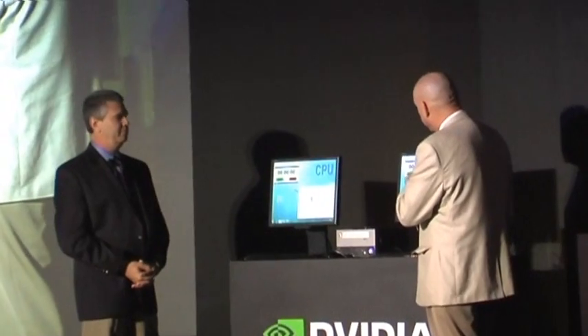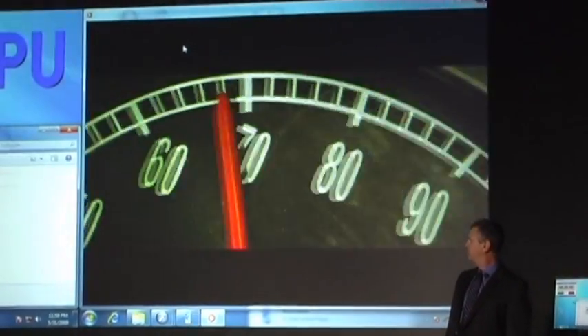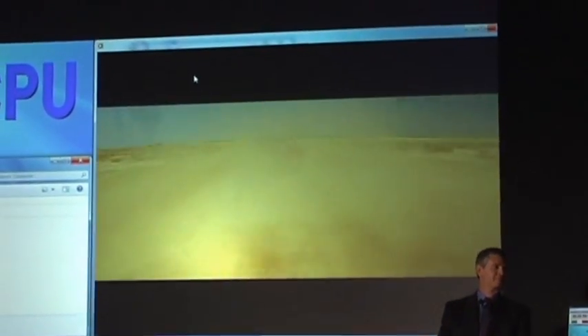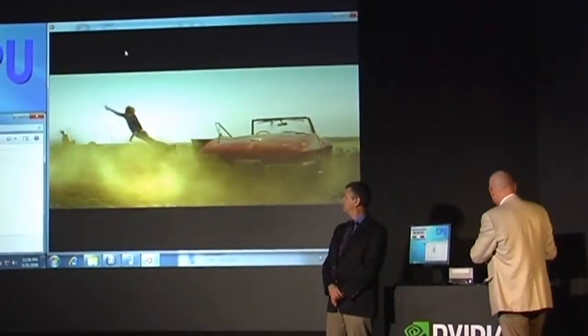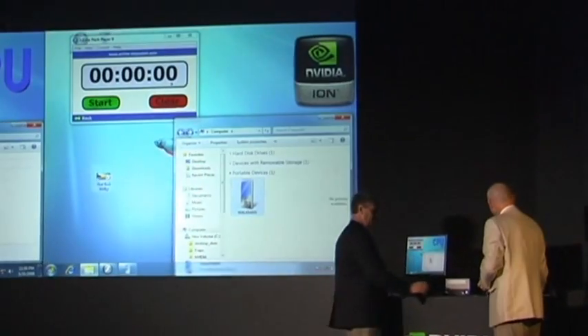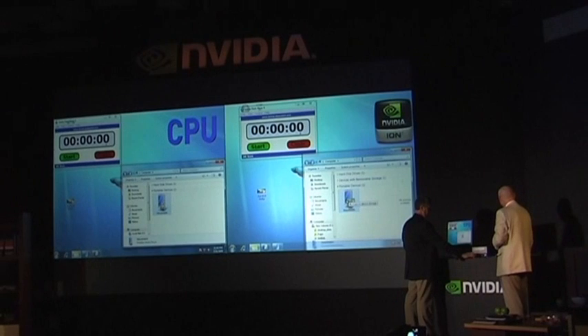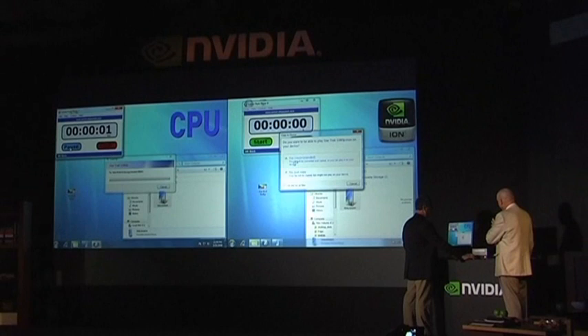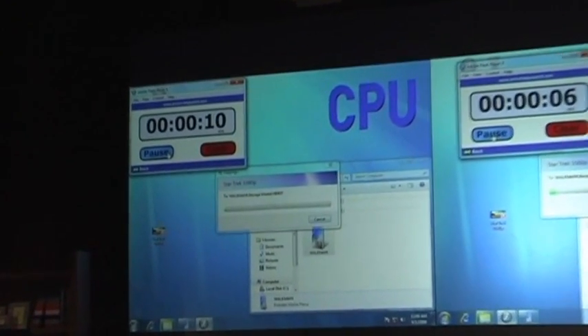The piece we're going to transfer is a high-definition video clip from the movie Star Trek. I'm going to play it real quick so you know what the clip is. This particular clip is a 720p clip, and you can play it back on the ION PC just fine. We're going to take this two-minute clip and just drag it right over on top of the portable media player, let go, and up pops a dialog that says 'Convert and Start,' and we'll time it.